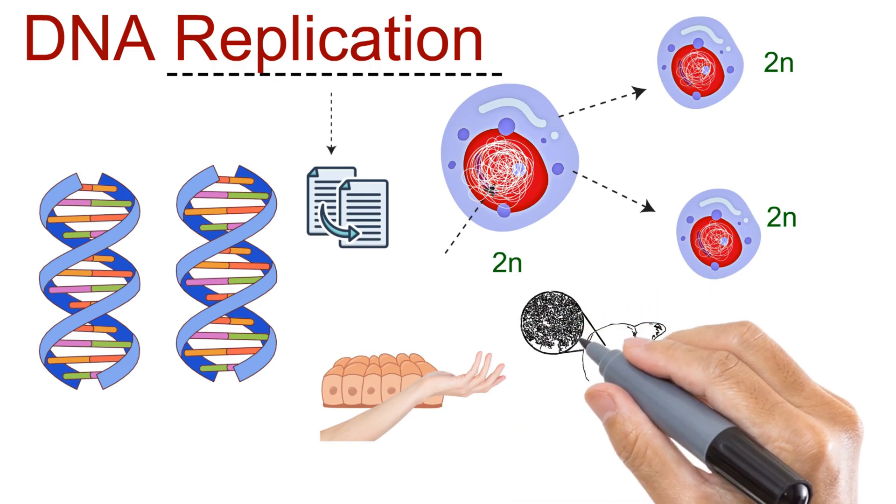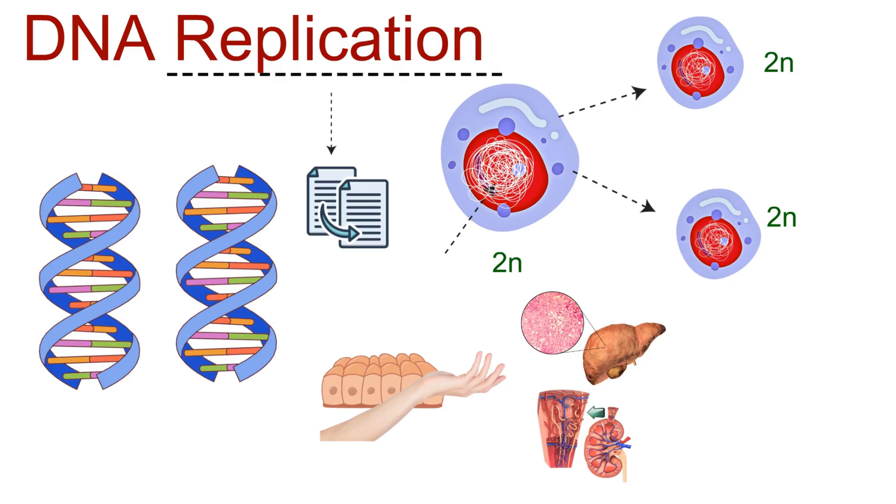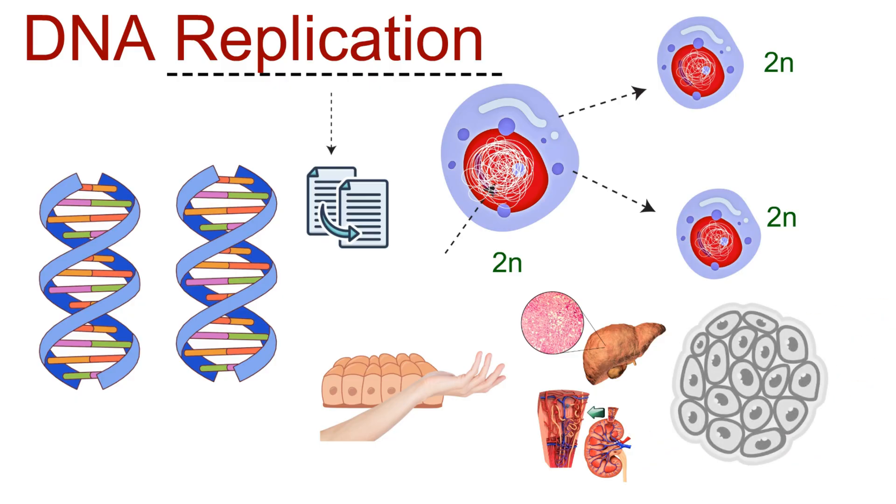Other cells, such as those in the liver or kidneys, replicate only occasionally. They step in to divide when damage occurs, but under normal conditions, they remain quiet. And then there are certain cells that never divide at all — once they are damaged, they are lost forever. Can you guess which cells these might be?